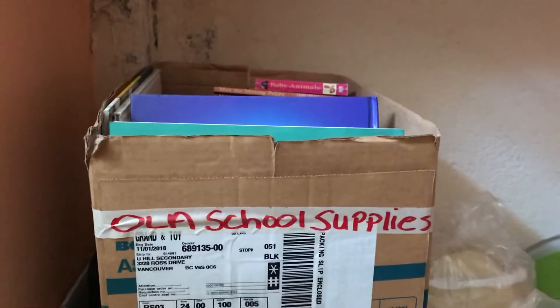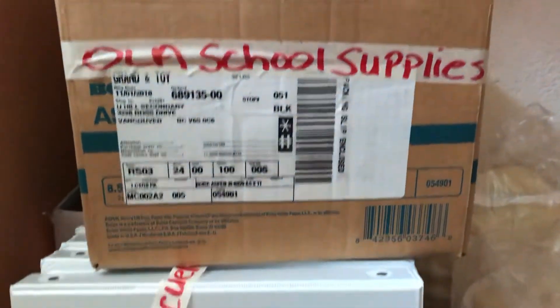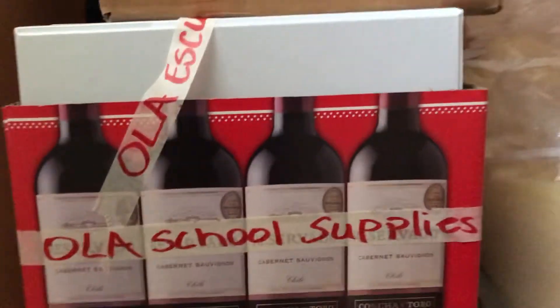Okay, these are the school supplies for the Ola School. One box of books, two binders, three more binders, big bin of stuff, two foamies.